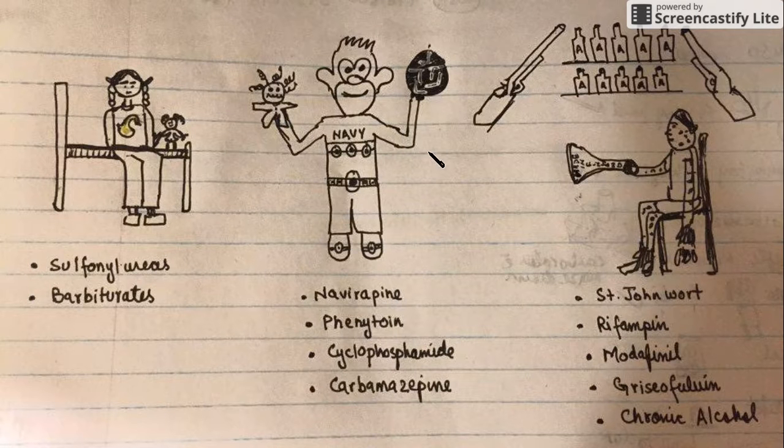So this middle character is showing nevirapine, phenytoin, cyclophosphamide, and carbamazepine. Now we come to the last and third character — she is St. John's daughter. As the horn was honking, she woke up from her sleep. She's a very sweet, innocent girl who loves to play with her Barbies, and she always wears a t-shirt with some kind of animal drawn on it.